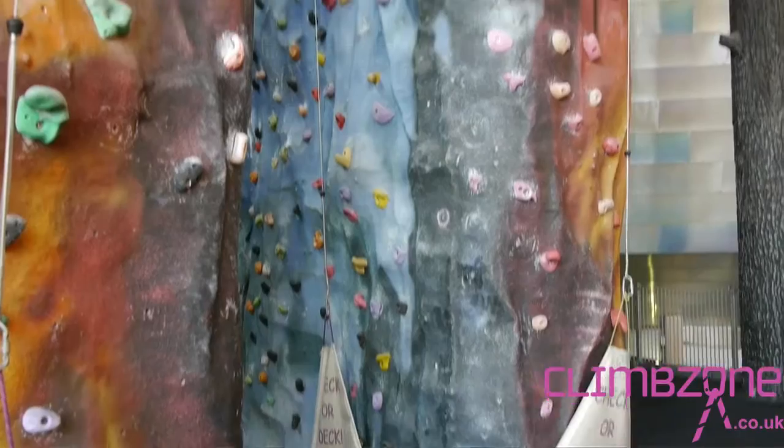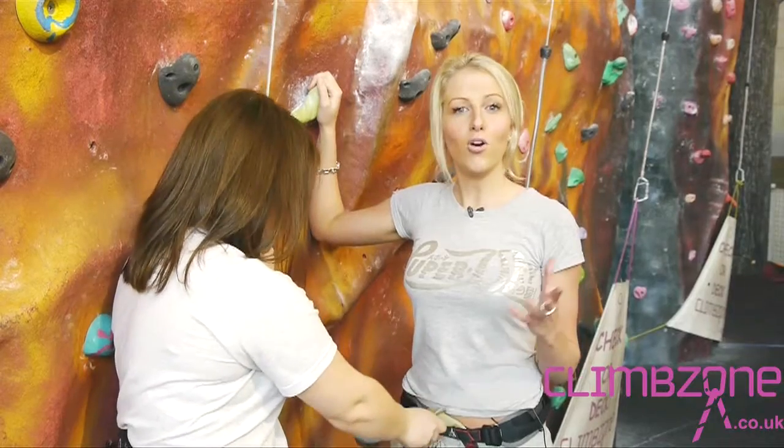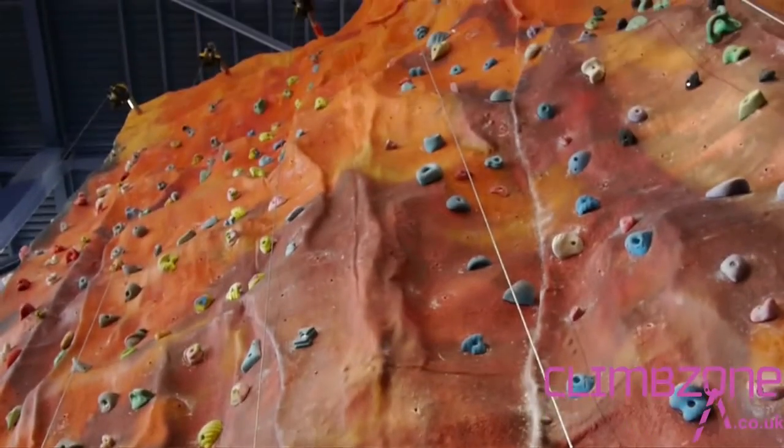Climb Zone Xscape houses one of the UK's largest free-standing climbing walls. There are over 60 roped climbs for all levels of difficulty. So it's the ideal place if you're a beginner looking to take your first vertical steps, or an expert climber looking to get a few climbs in.